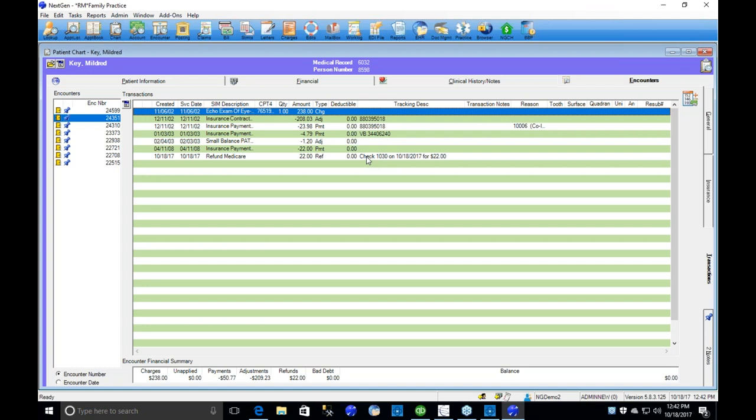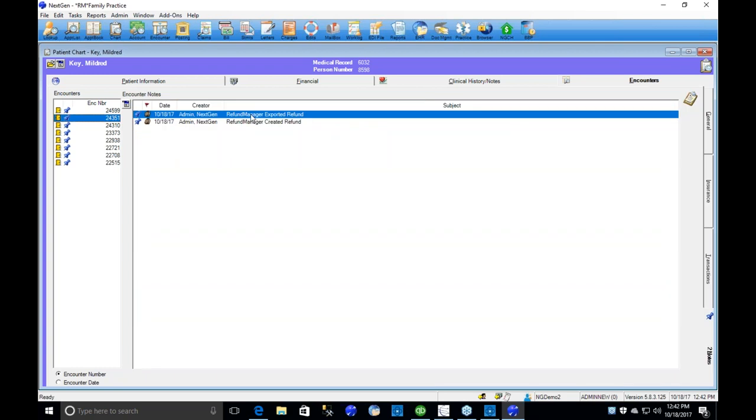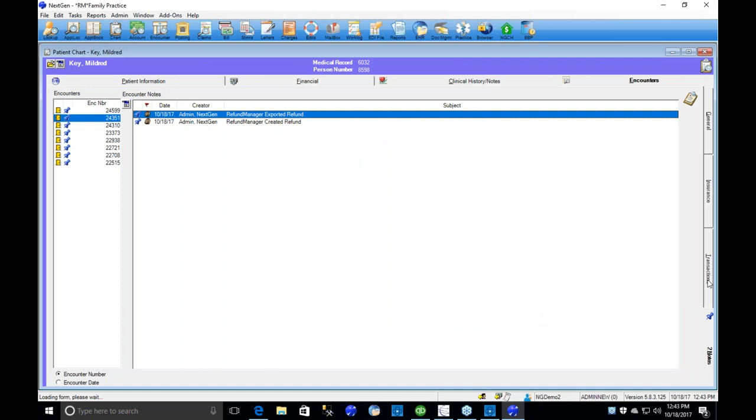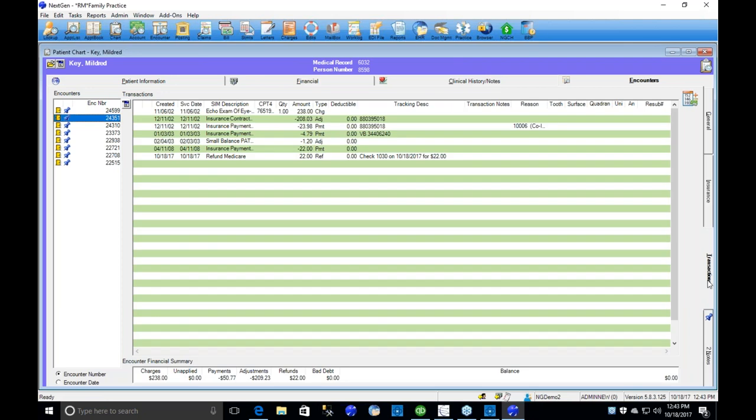You've closed the loop with the NextGen side — they know a check has been printed and about when it went out. Additionally, when we did the export to the accounting system, Refund Manager created a second note for documentation, containing who the refund is going to and the address used. In NextGen you can have a refund address or their normal address, and Refund Manager also has an address book allowing multiple addresses for a single entity. That address will be captured in the encounter note automatically.